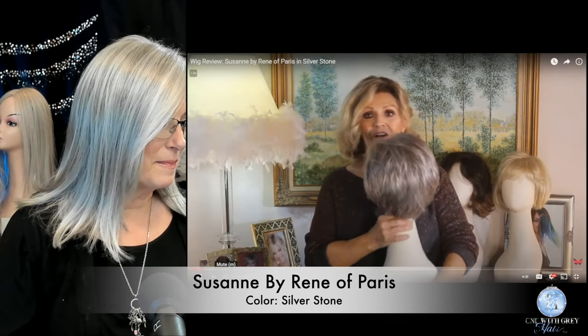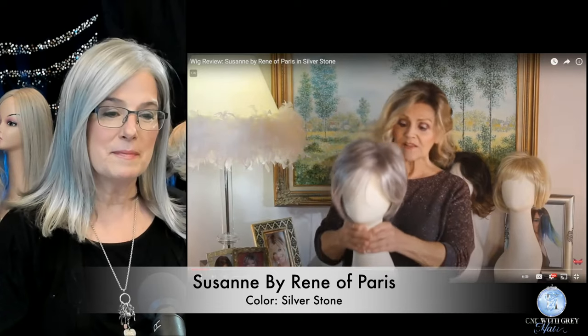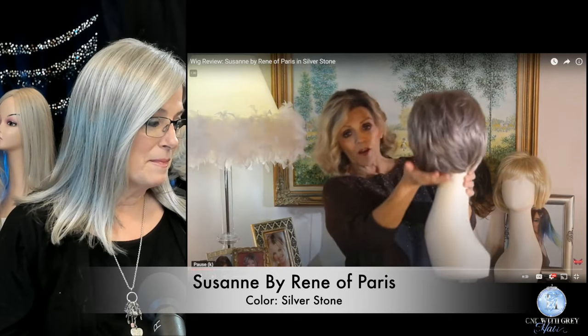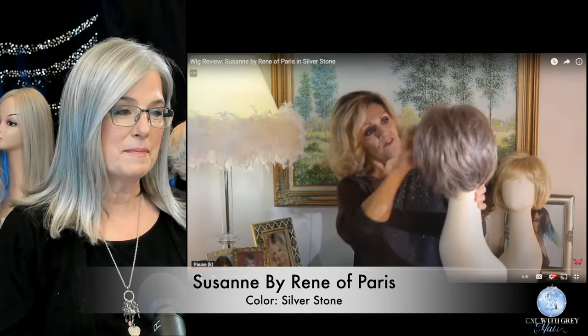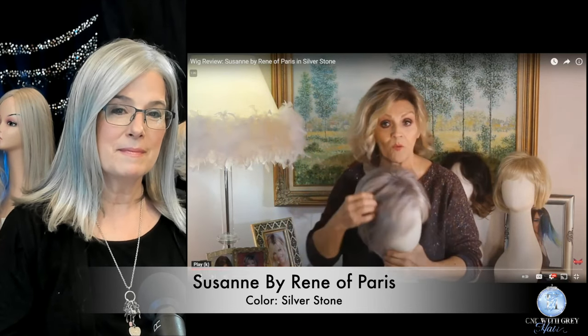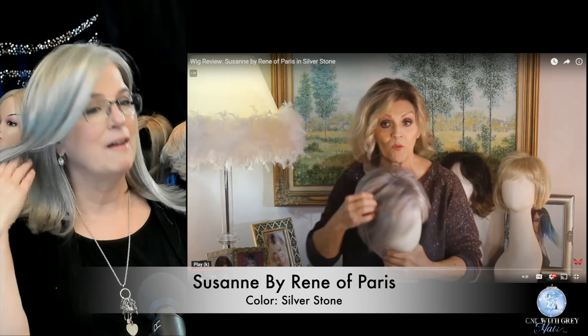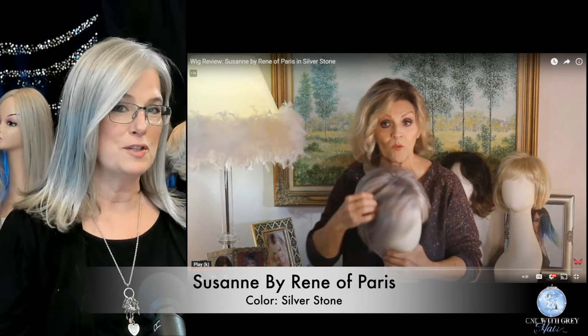This little darling is in a gray. It's called Silverstone and I just love it. It's a little bob and it's got this nice long bang that you can do about anything with. Love Silverstone, love a bob, love a long bang. So far so good.